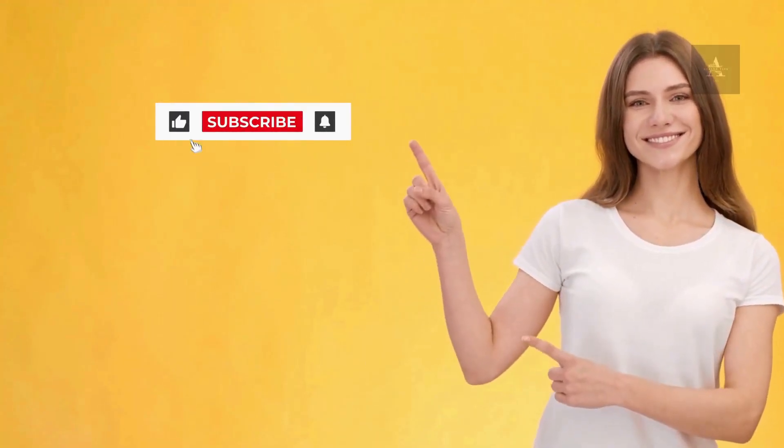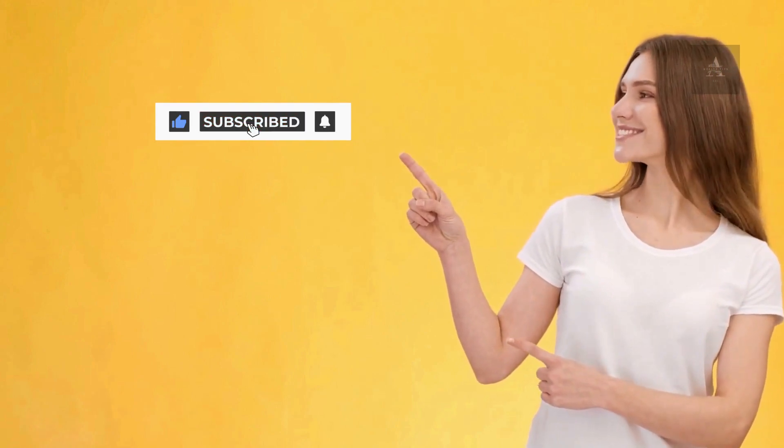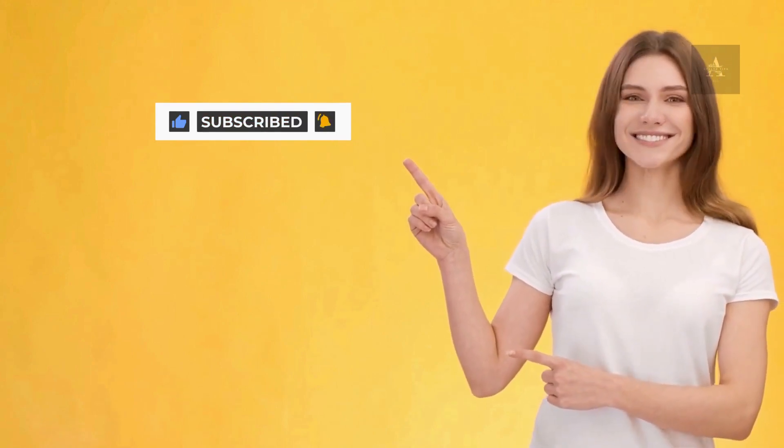So that's it for today. Before you go, please don't forget to like, subscribe, and turn on notifications for our channel, so you never miss what we post next. Thanks so much for watching.